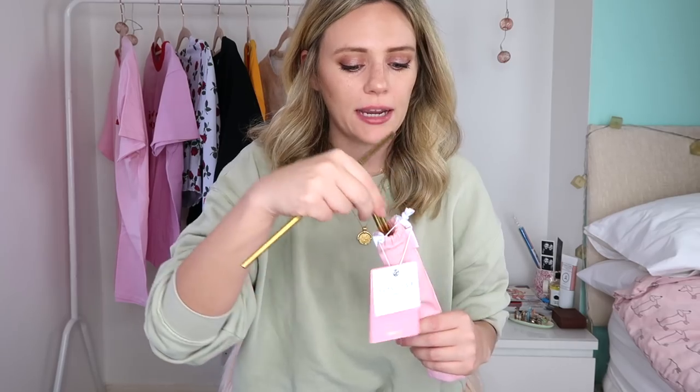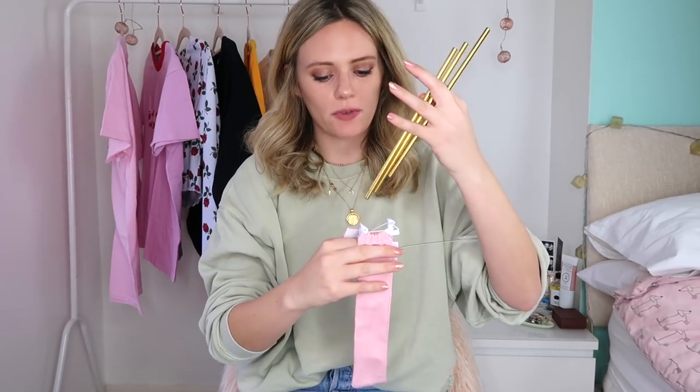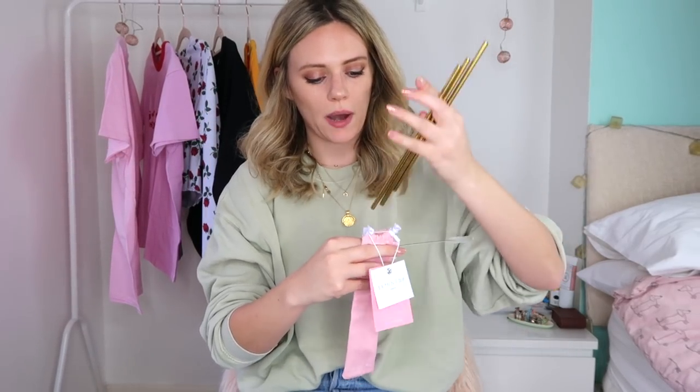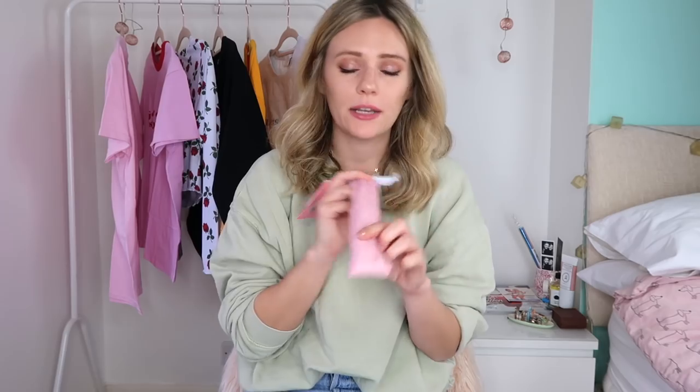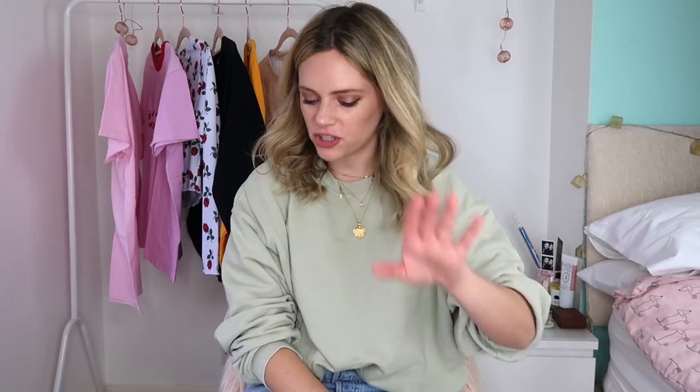Talking of reusable, I've got my little bag of reusable straws. These are gold metal straws - you get three in this little bag, plus a nice little bag to carry them in and a little straw cleaner. I love it! I thought this was a great little secret Santa present as well. I'd just throw these in my handbag, have them ready to go for any drinks that need a straw. And you can clean it on the go as well.